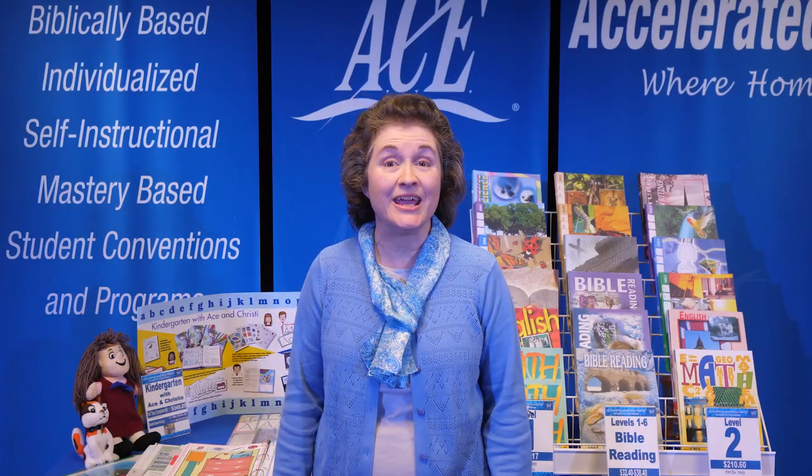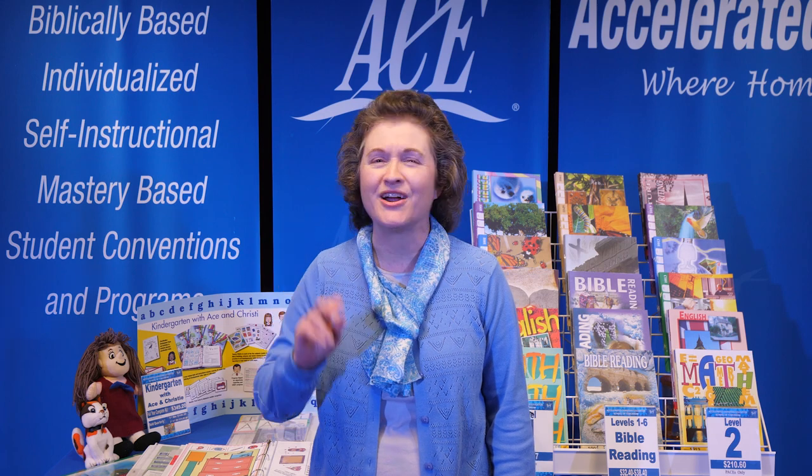Hi, I am Gail McGee with Accelerated Christian Education and I would like to introduce two of our delightful reading programs to you. Whether your child is just starting his or her educational journey with getting ready to read, or is ready to read, we have a program that will help you accomplish these goals.